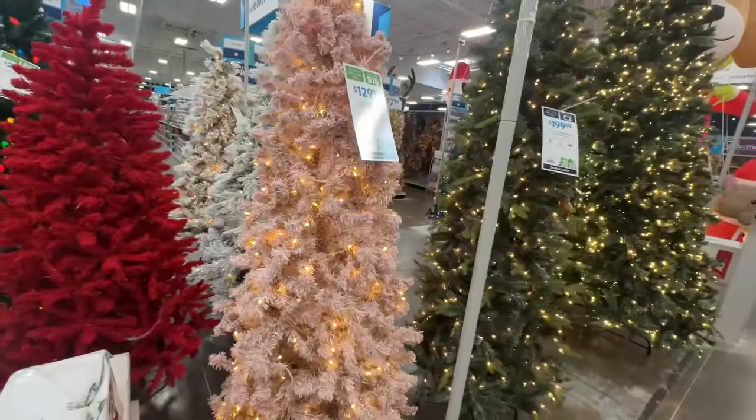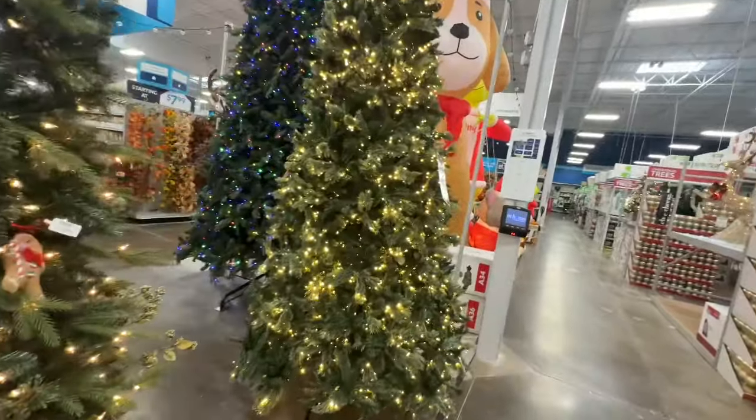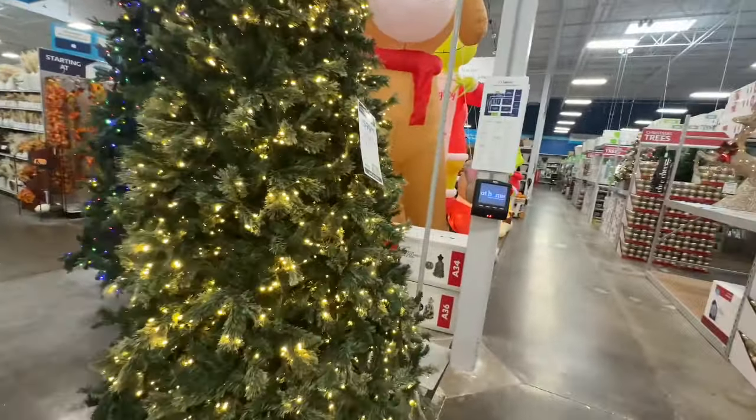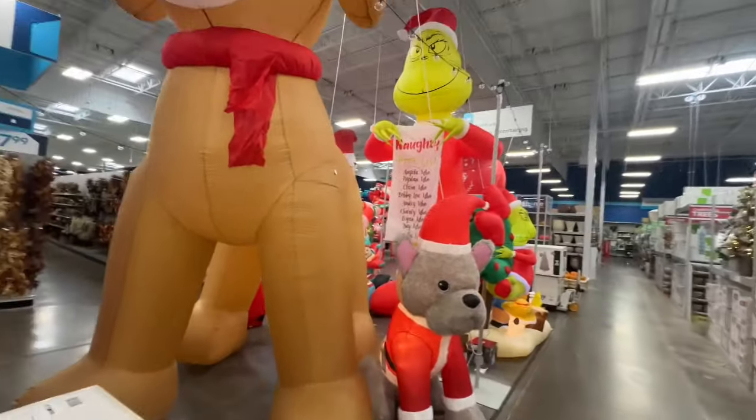You got this pink one for $130. I mean, when I tell you At Home is getting ready for Christmas, they are getting ready for Christmas. And then you have all of your outside decor. Look at this big old doll.